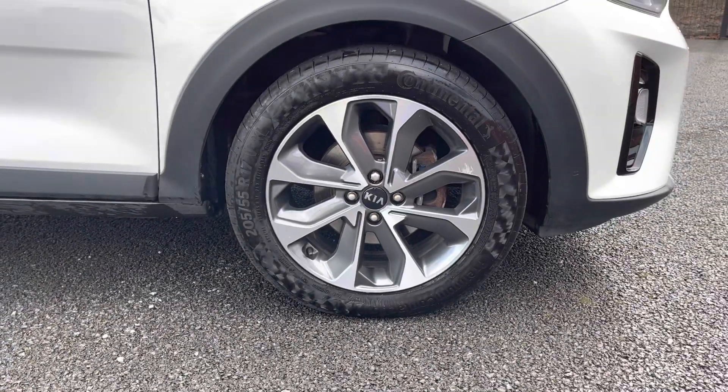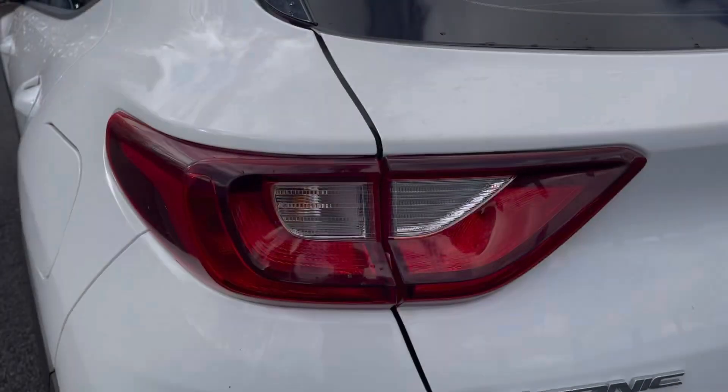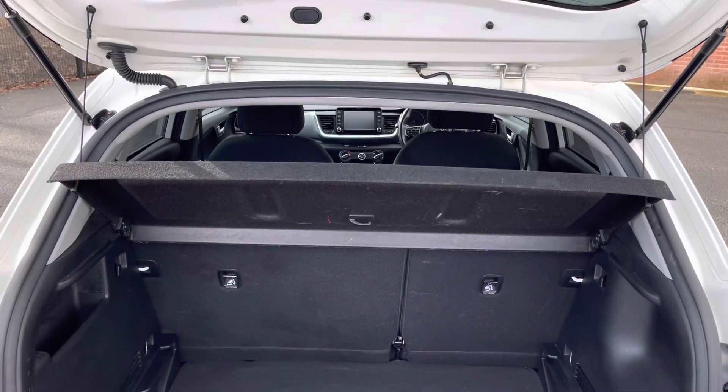There's more details regarding that on our website. There you do have your 17-inch alloy wheels that really complement the white exterior very nicely. This vehicle does also come with rear parking sensors, allowing you to get in and out of tight narrow spaces without bumping your lovely new car.